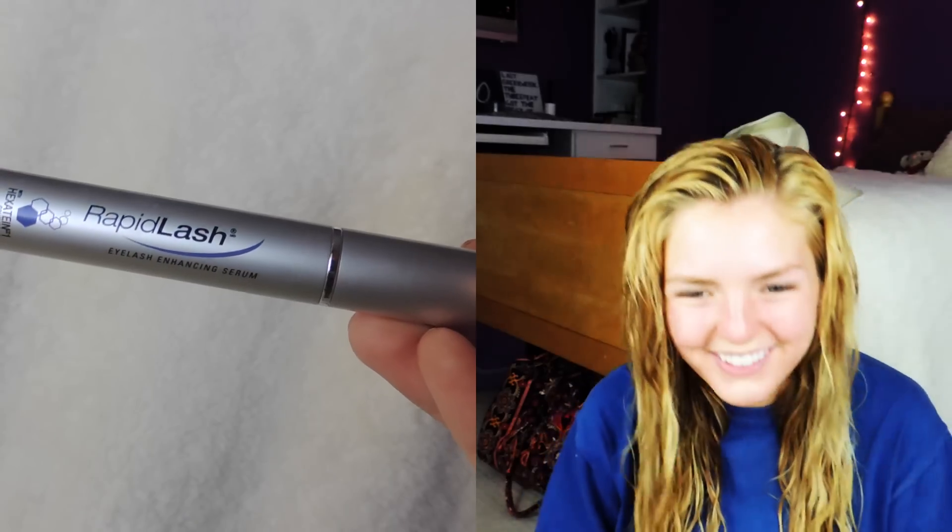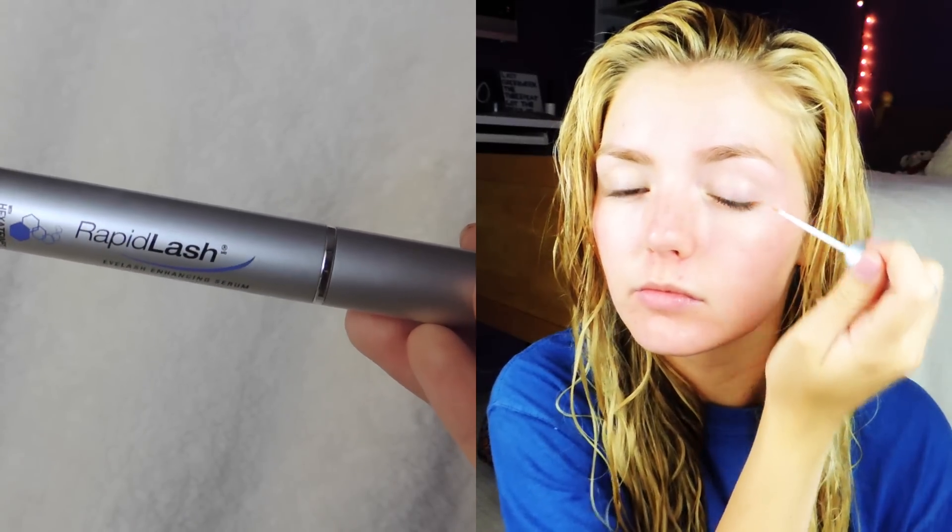At night I also like to apply my Rapid Lash Serum to help my lashes grow to be a bit longer and fuller, which I highly recommend.